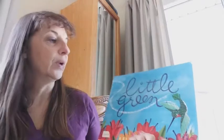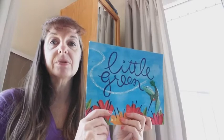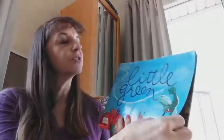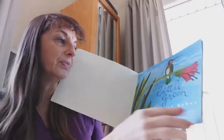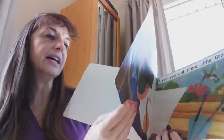This book's called Little Green, and the hummingbirds have not come back yet because they haven't been outside telling me it's time to get my hummingbird feeder out, but they're gonna be here soon. Little Green is written by Keith Baker — he also did the pictures, the illustrations — and it's a scholastic book.